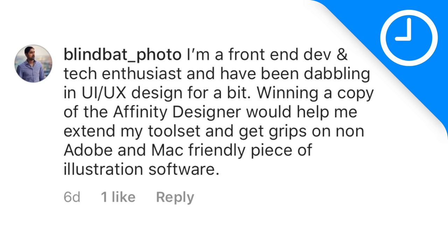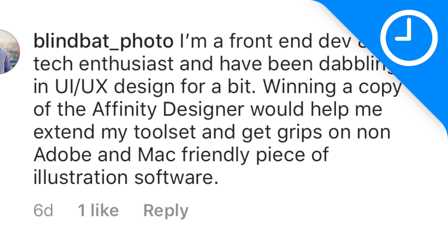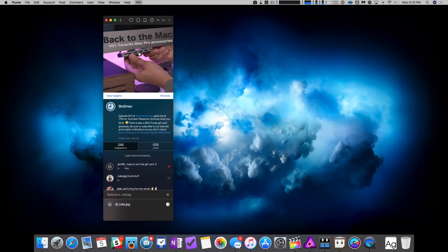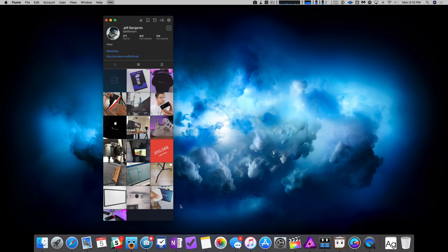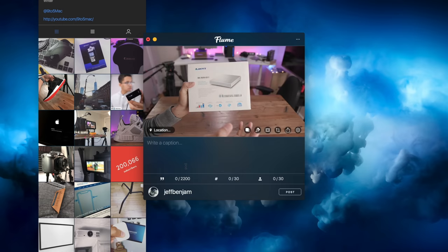Last episode, we were giving away a copy of Affinity Designer for the Mac — a $50 value — and we've chosen a winner: Ankur Puri on Instagram, username blindbat_photo. Congratulations, Ankur. This week, we're giving away two copies of Flume Pro. We've already discussed it in a previous episode — it is a desktop Instagram client with a lot of power-user features that makes it easy to directly manage multiple Instagram accounts from your Mac. It's the best desktop Instagram app I've ever used and I highly recommend it.